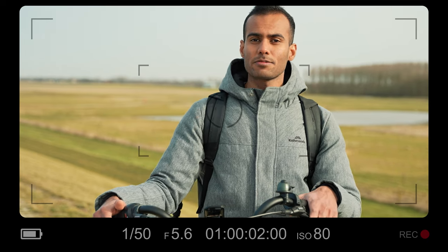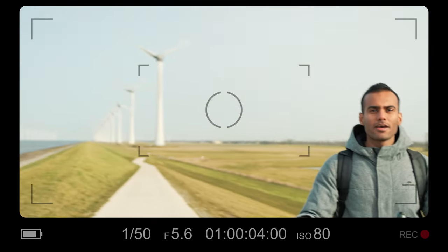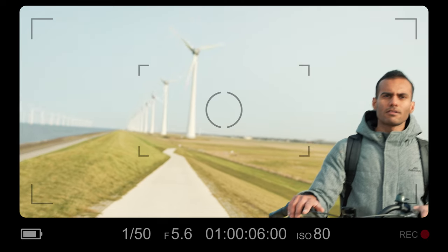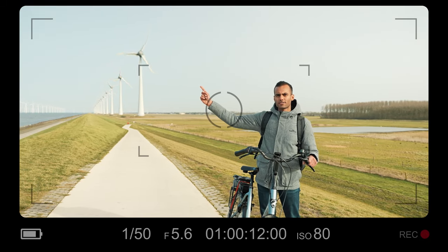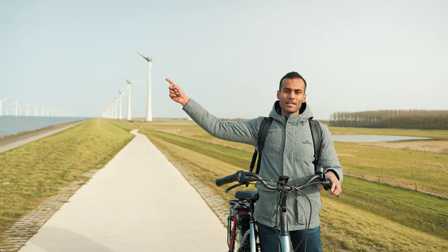There's one thing the Netherlands is famous for, which is the bikes. But then there's also one more thing which I noticed when I came here, and those things are everywhere — and they are, yes, the windmills.